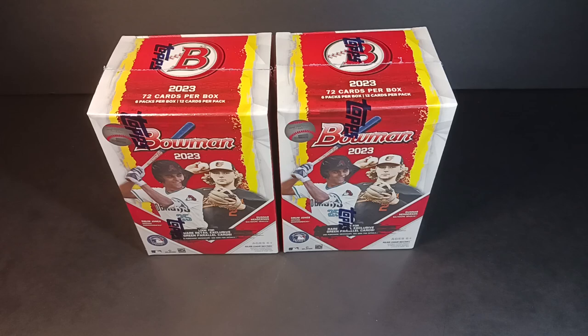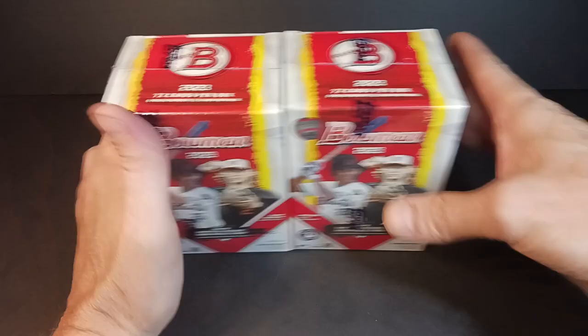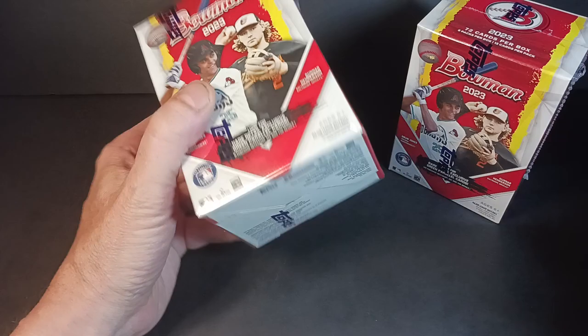Hey everybody, Standing Ovation here again with another break and I got some more Bowman Baseball. This time I got two blasters, a 2023 Bowman. I've opened up a total of three blasters so far. One of them was really good, the other two, not so much. Maybe not bad, but again it's all about the prospecting. This is all about the future.